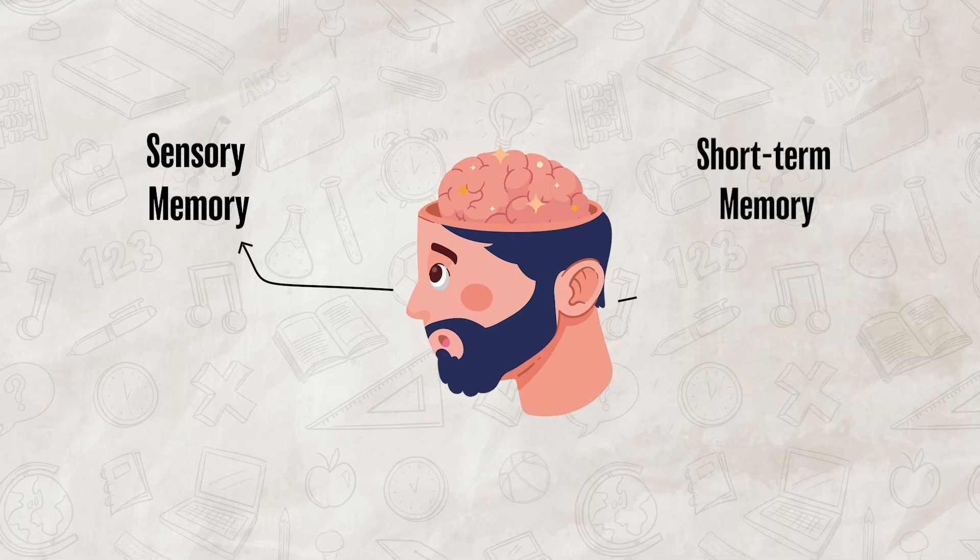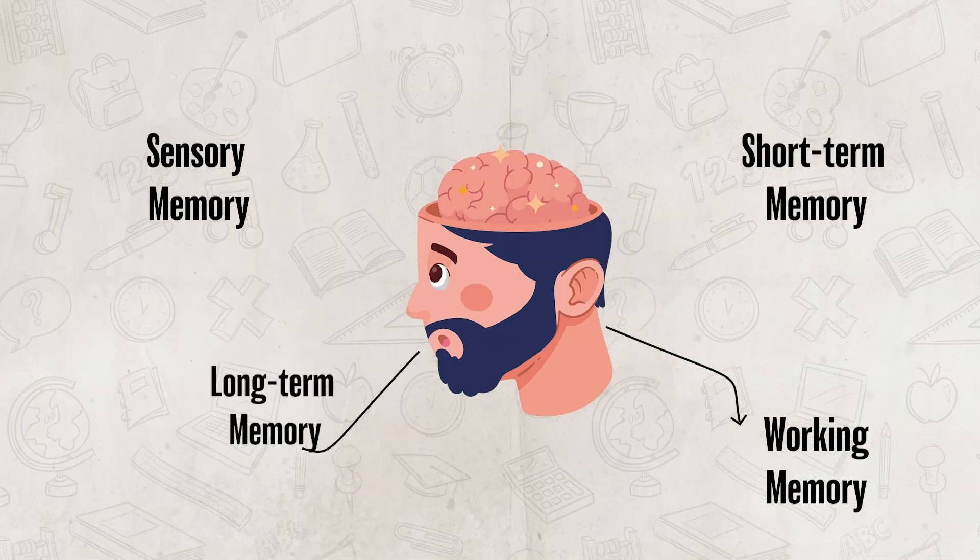To start, let's talk about the difference between sensory memory, short-term memory, working memory, and long-term memory.